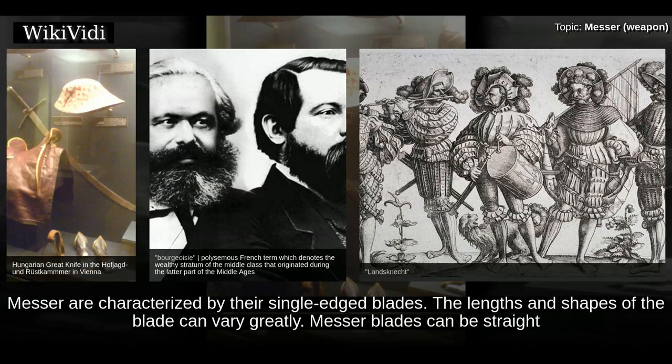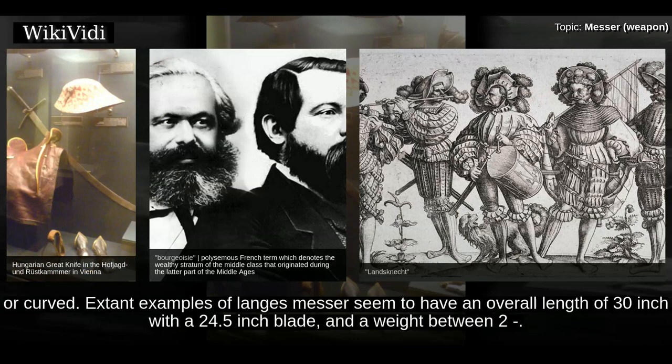Mesa blades are characterized by their single-edged blades. The lengths and shapes can vary greatly — mesa blades can be straight or curved. Extant examples of lang mesa seem to have an overall length of 30 inches with a 24.5-inch blade.